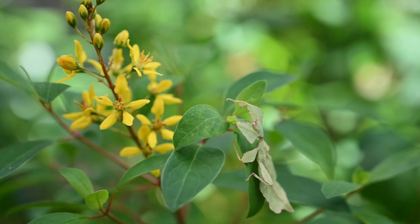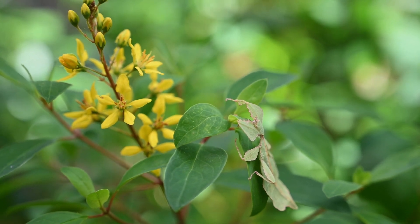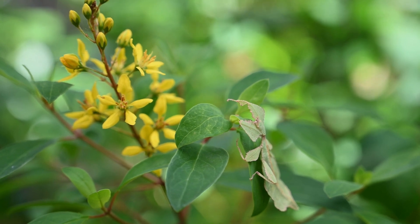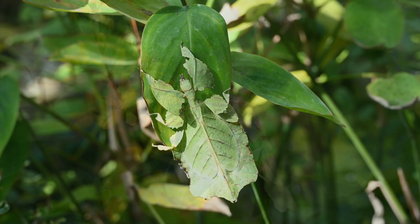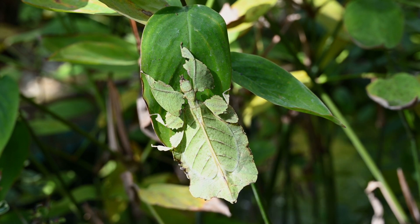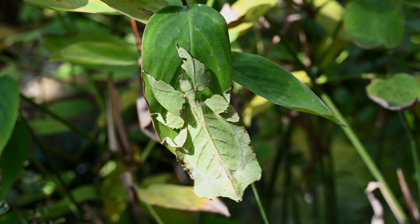They are herbivorous, primarily feeding on the leaves of plants like bramble, oak, and rose. Their specialized diet further contributes to their remarkable camouflage, as they spend most of their time on the foliage they resemble. They often display cryptic coloration, with patterns that mimic leaf veins and imperfections, making them even harder to spot.